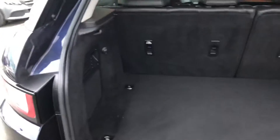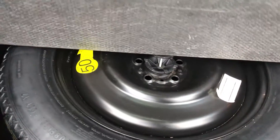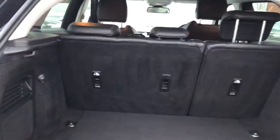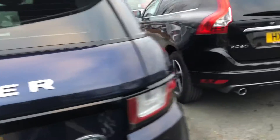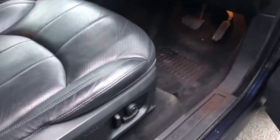Good sized boot area, and we have a spare wheel — space saver spare wheel under there — and an electronically adjustable driver seat.